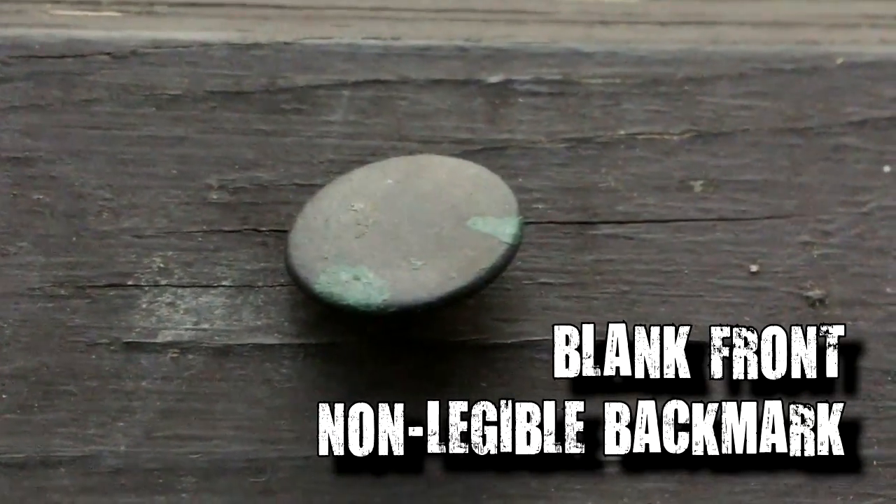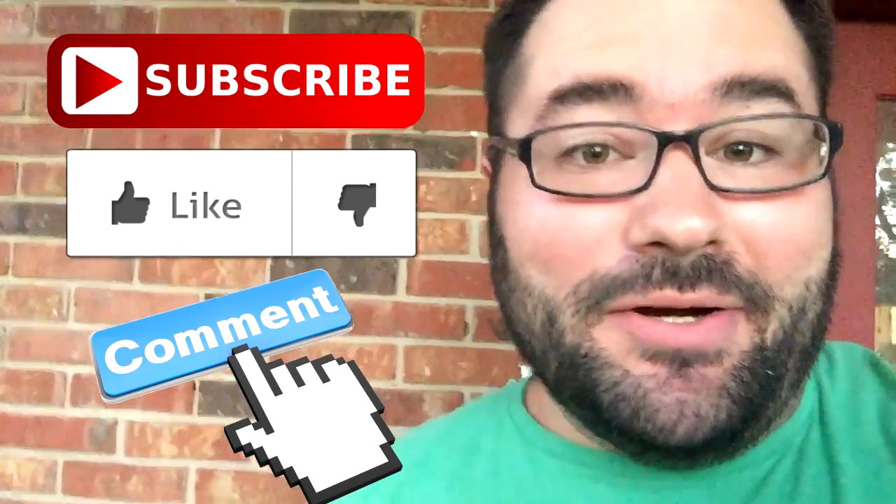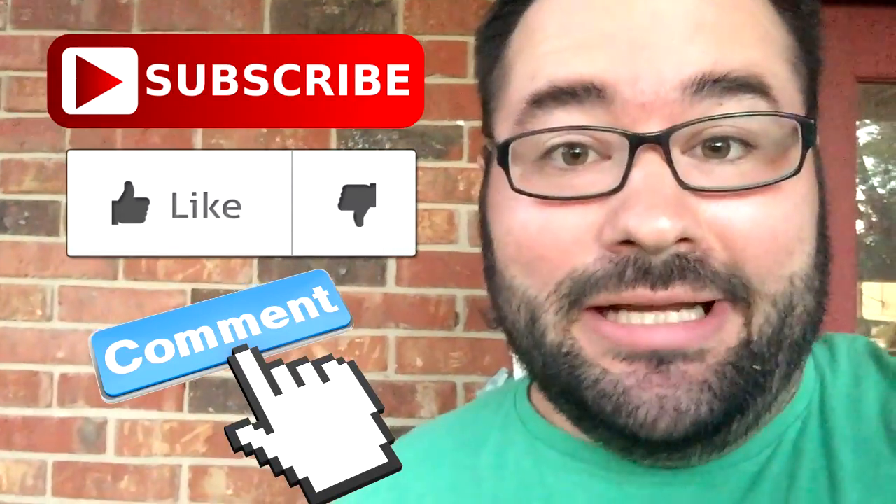Well, right after Brian found that quarter it started pouring rain on us. We only searched around for a few more minutes and it was just a torrential downpour. However, I was able to find a pretty cool flat button — still got a little bit of gold on the back — and it gives us hope about that one spot. Hopefully we can get back out there. Be sure to like and subscribe to our YouTube channel and drop us a comment. We'll see you next time.